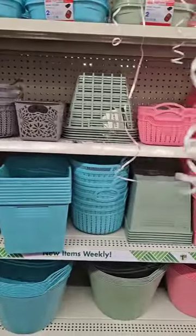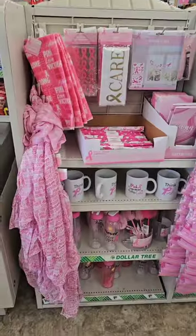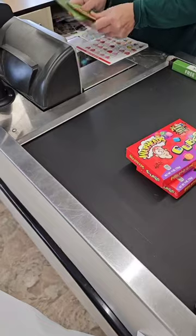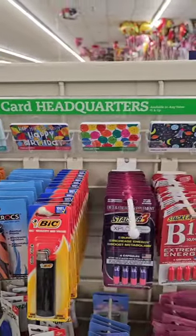Look at all these cute bins they have. Literally balloons everywhere. Still can't find that heart velour puff. I absolutely love this section. Alright, we did good — let's check out, besties. For the people that were asking, they do have gift cards — they're right up at the front.